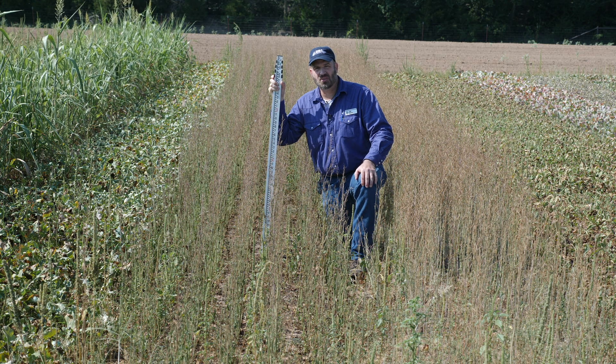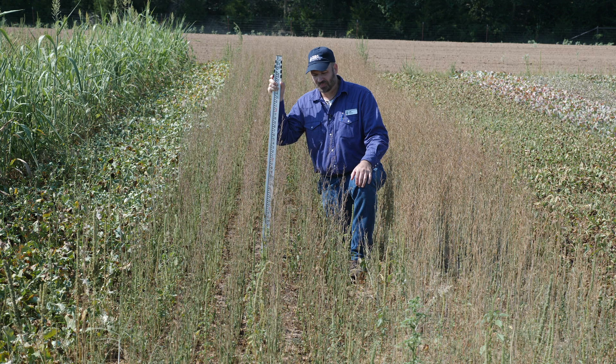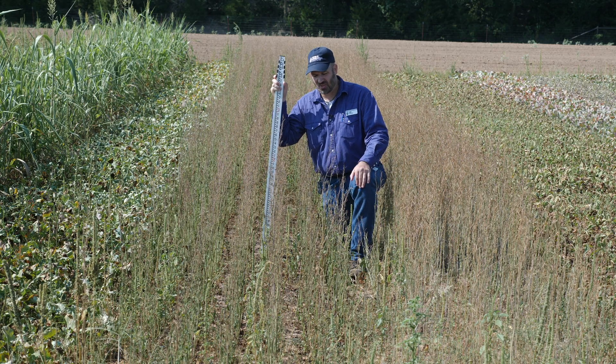Here we are in the Noble Research Institute Cover Crop Plots in Ardmore, Oklahoma. This is a loamy soil. These were established with clean till. This field had a heavy population of pigweed but we haven't used any herbicides on this field.